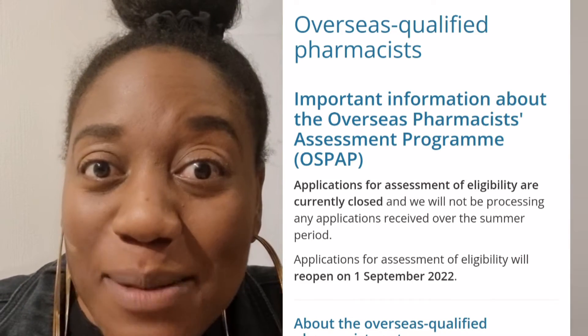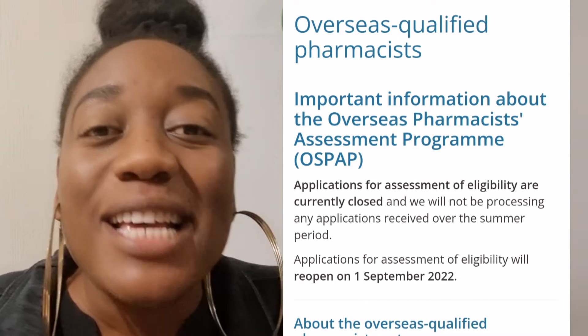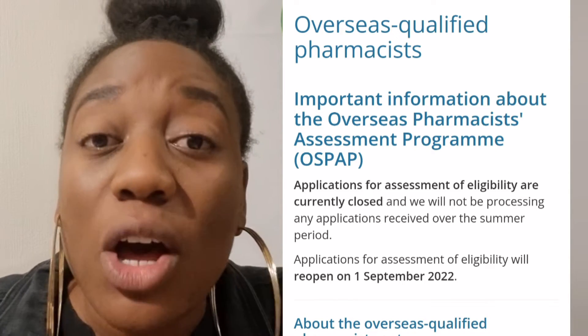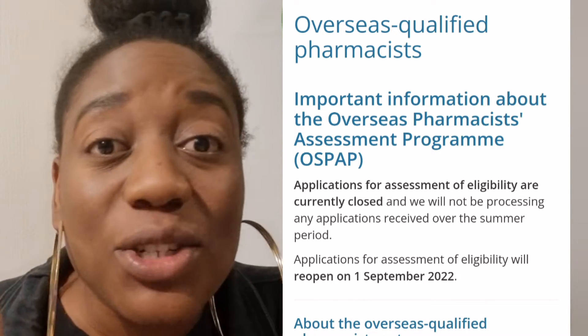If you're a pharmacist qualified outside the UK, perhaps in the European Economic Area, you may still qualify for a different, easier route to apply. But for the rest of the world, we all have to follow the Overseas Pharmacist Professional Assessment Program — the OSPAP.